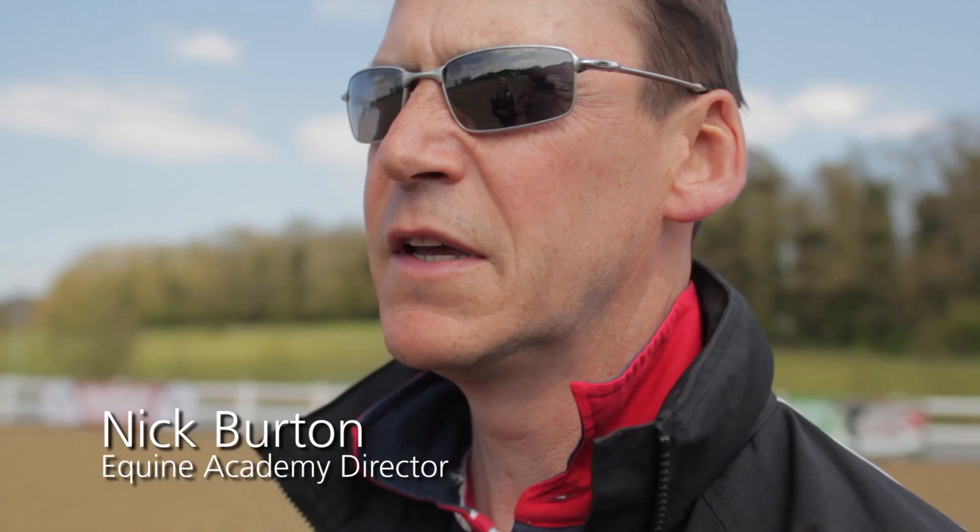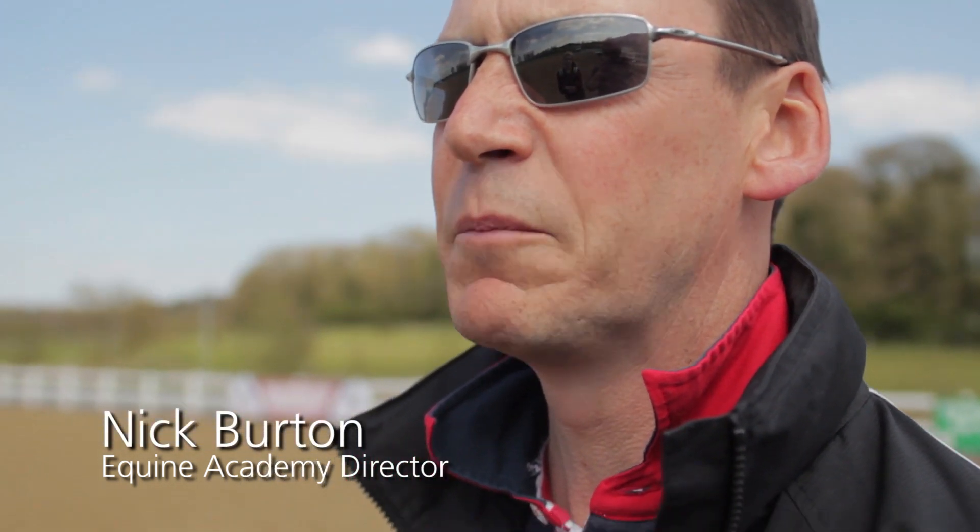Well this is where I think the Academy is unique in that we offer full time education but at the same time they can pursue their sporting ambitions.